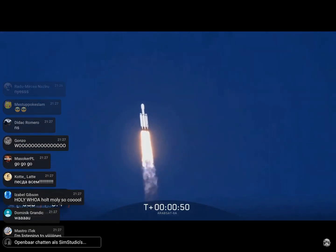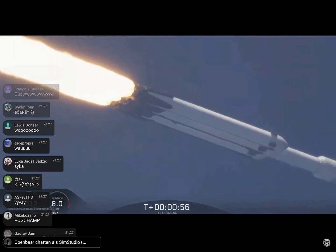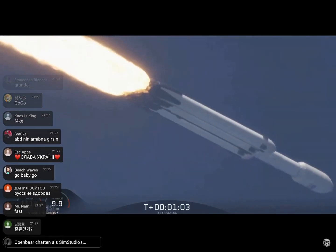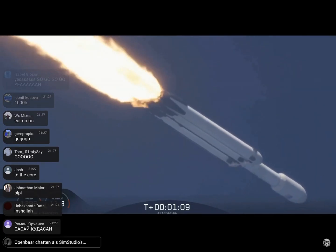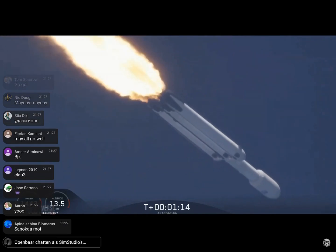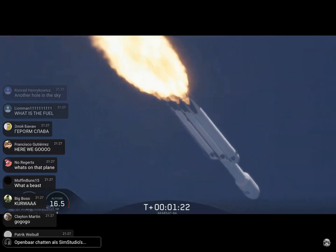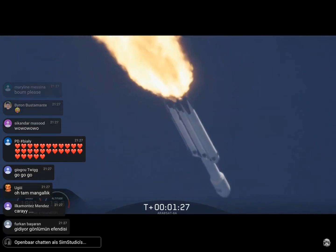Power and telemetry are nominal. Vehicle is supersonic. Side boosters are throttling back up on power as we're through the period of maximum dynamic pressure. Trajectory looking good — you can hear the applause behind me as we've gotten past maximum dynamic pressure.